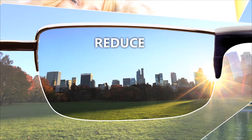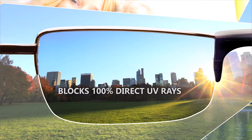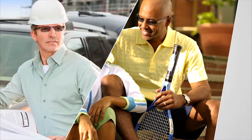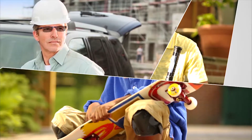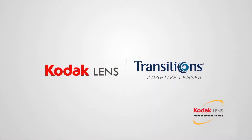They don't just make everything look great, but they also reduce eye fatigue, eye strain, and block 100% of UV rays. Transitions Lenses are available in options for every lifestyle and every age. Ask your eye care professional today about ways to manage your vision indoors and outdoors with Kodak Transitions Lens.